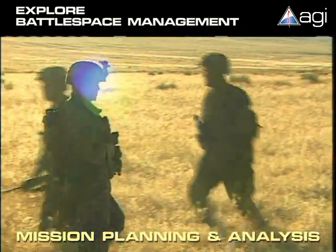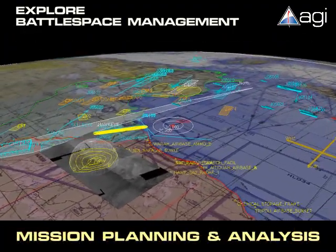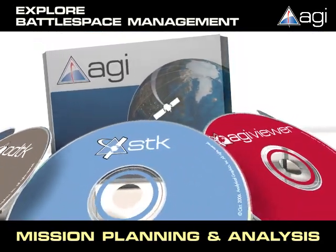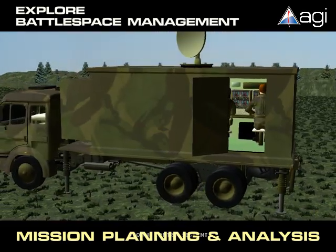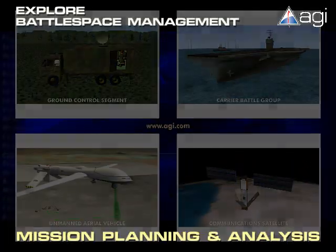Sustaining decision superiority in today's complex, fast-moving battlespace necessitates fused, tactical information in a high-fidelity 3D environment. As a true commercial, off-the-shelf software suite, AGI's technology is immediately available to prosecute a coordinated operation. Visit AGI.com and join the many users fielding our technology by requesting our software today.